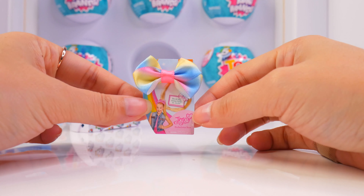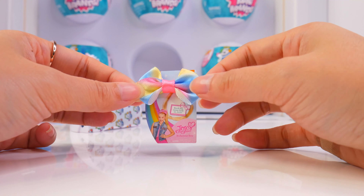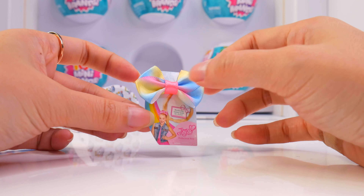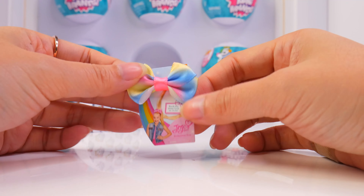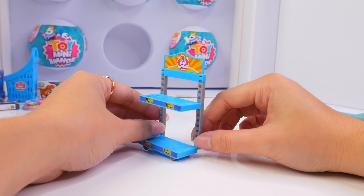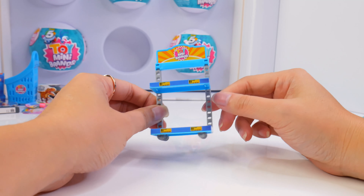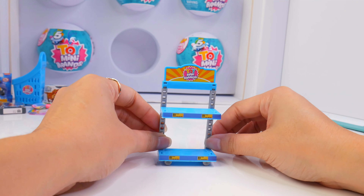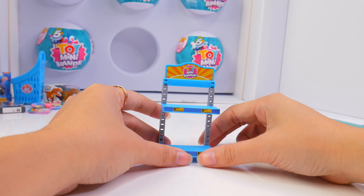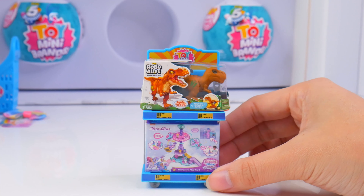My first duplicate of the day are JoJo Siwa's bodacious bows — rainbow colored. Is this rainbow colored or tie-dyed? I don't know. It's still really nice. I got a toy mini brand shelf — it's not big enough to fit my whole toy mini brand collection just yet, but I'm glad I got the first one to add to my collection. I can put my Elf on a Shelf play set here and put my dinosaur on top. Wow, it looks like something actually out of the store.